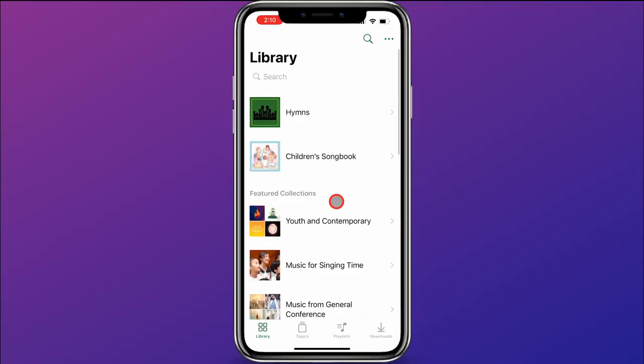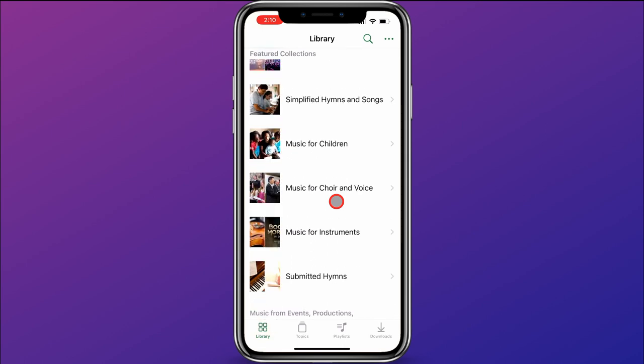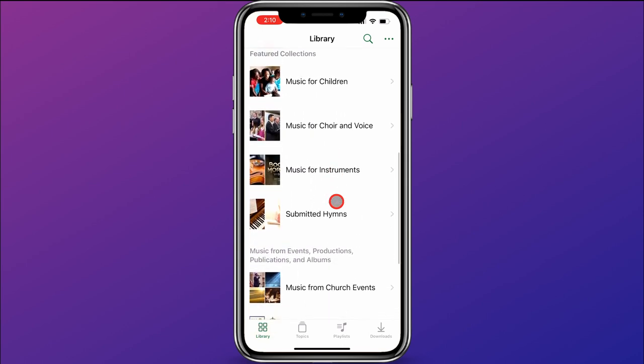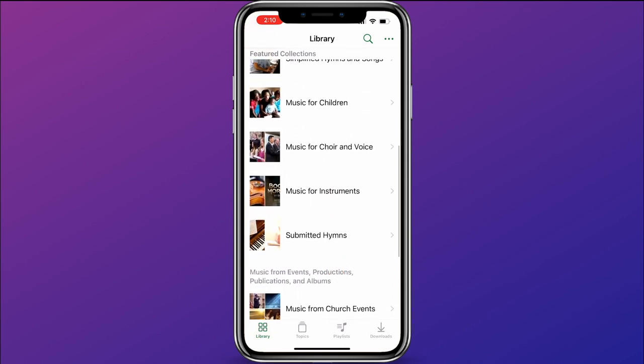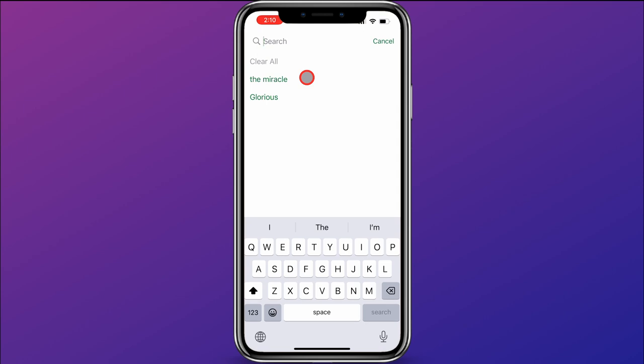In the library, you'll see there are a lot of collections available for accessing great gospel music, and you can scroll through and check all of those out. I'm not going to go over all of those, but right here we have hymns and children's songbook available, plus lots of other featured collections. One thing to note first is the search feature up at the top — you can click search to find it, and go ahead and search for a song.